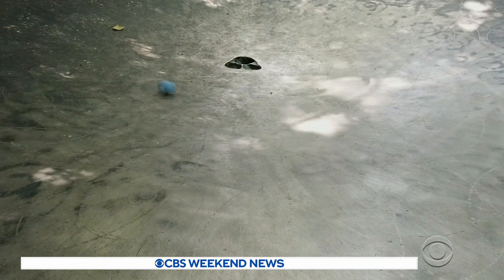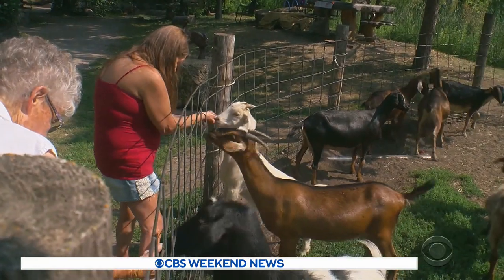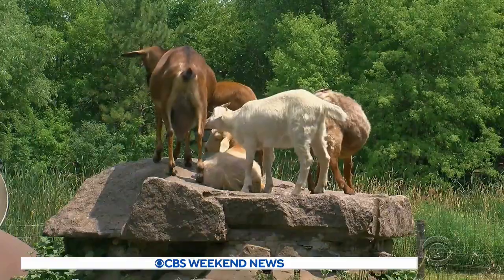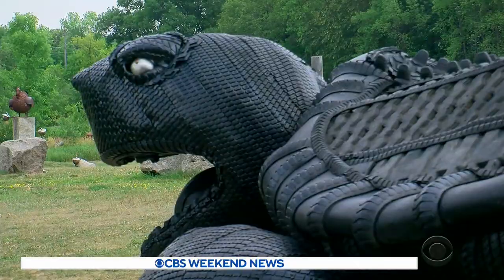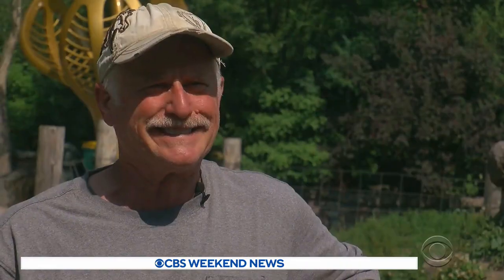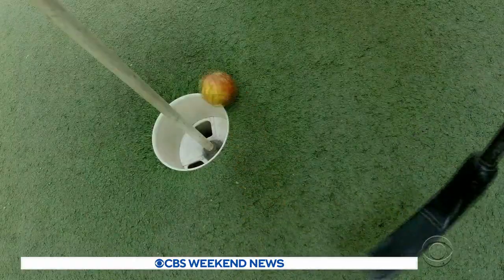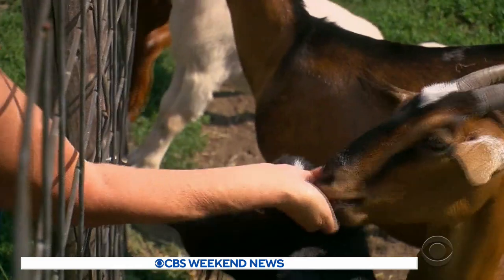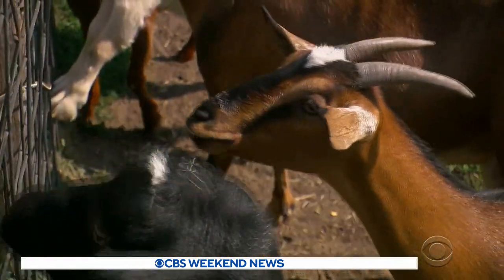Mini golf courses are notoriously bizarre. But in Minnetrista, the peculiar little putting greens are neighbors to goats, chickens, and even a few man-made animals. Most people would look at them and be like, none of those fit together, but in your mind they fit together perfectly well. It does work. It's hard to explain it because you have to experience it.